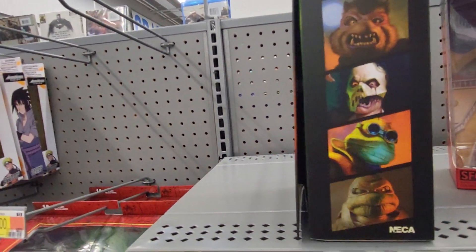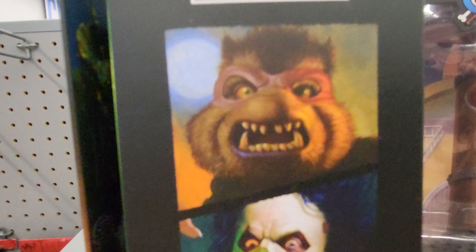You can also collect these. I wish they had the other ones.